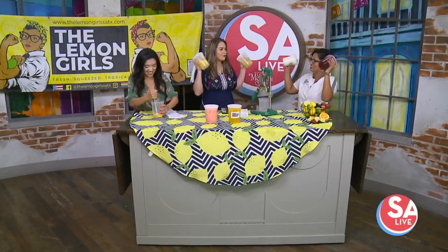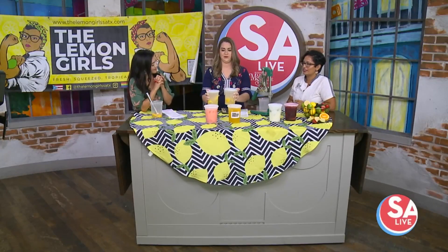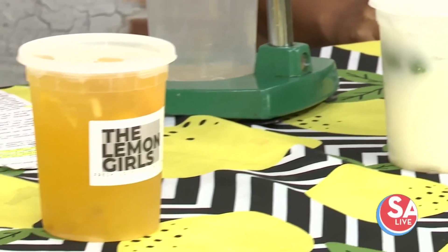It's fresh squeezed, right? Oh yeah. It's made to order so you can choose your sugar levels or alternative sugar. So anybody — even if you're diabetic or a health-conscious person — you can have a lemonade with us. We have stevia and monk fruit. Oh, I love monk fruit! Awesome.